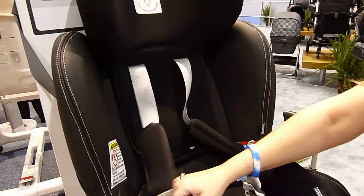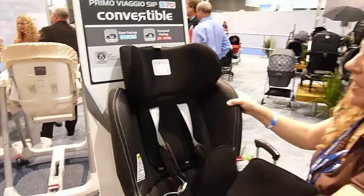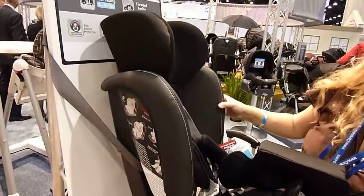That measurement is minus the very padded comfort insert. With that insert removed, it's 17 and a half inches. And pivoting the seat to the side, you can see how much the head restraint extends above the main shell.